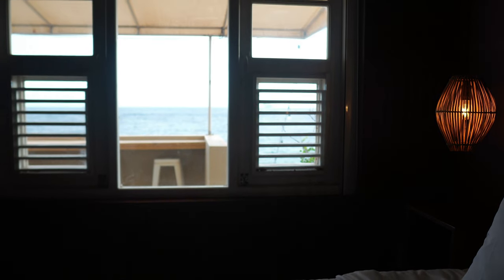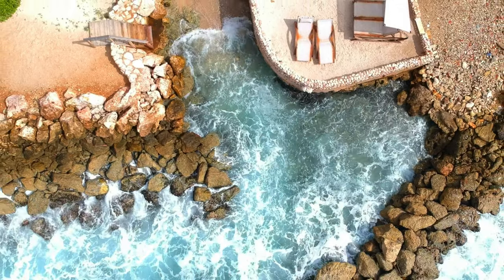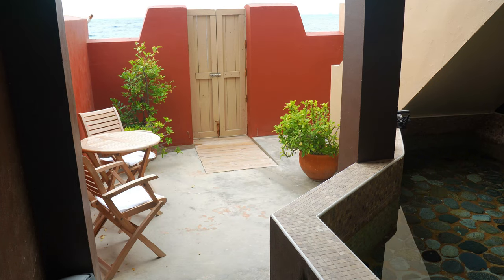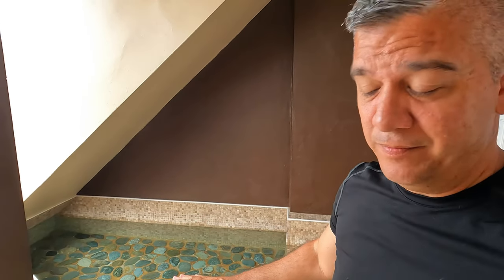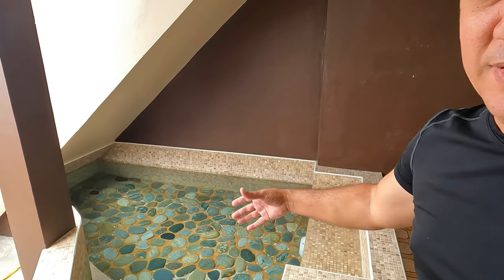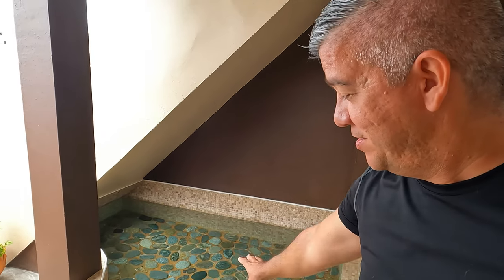Looking at the beach here — I'd asked when I arrived whether you can actually swim here, because the water does look a little bit rough. But I've seen people snorkeling here, so that's pretty interesting if you are into that. At the lower level, the first floor, there is a very small pool — that option is there if you're into it.